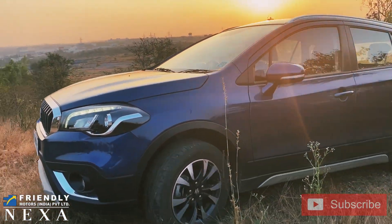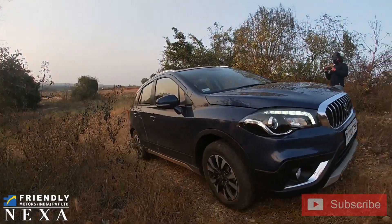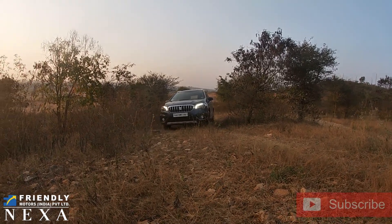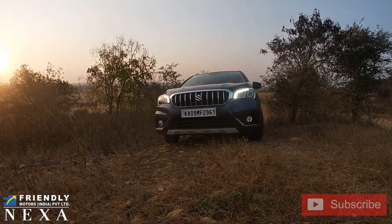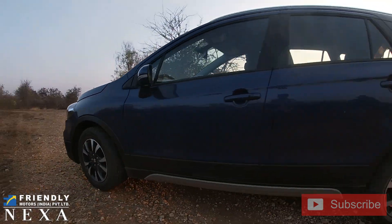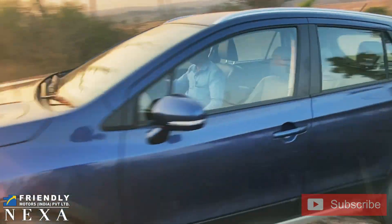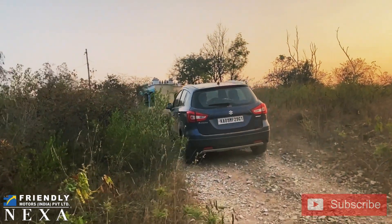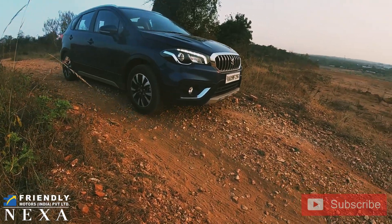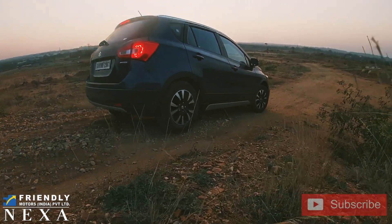Moving on to the conclusion: the S-Cross really deserves the SUV badging because it cleared all the obstacles without any kind of hassle. If you own an S-Cross and you really are an enthusiast who wants to go off-roading, let this video be an example of what the S-Cross is really capable of. I hope you enjoyed this video. If someone in your family or a friend owns an S-Cross, please share this video with them. Please subscribe — I put in a lot of hard work and even got high infections from the dust. Thank you so much for watching — please like, share, and subscribe.